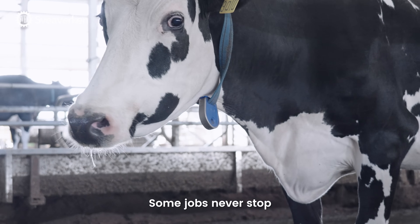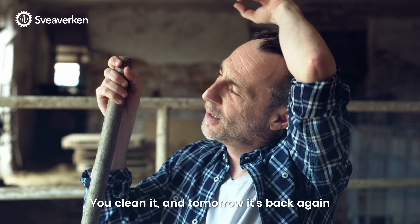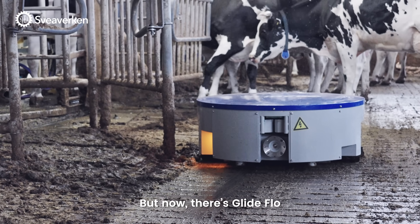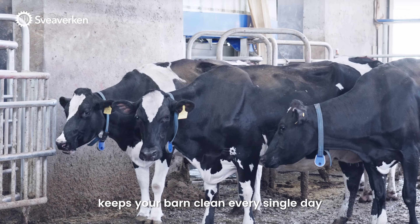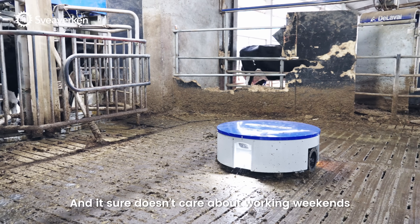Some jobs never stop. Manure builds up day after day. You clean it, and tomorrow it's back again. But now there's Glide Flow, a manure-pushing robot that does this right. Keeps your barn clean every single day, and it sure doesn't care about working weekends.